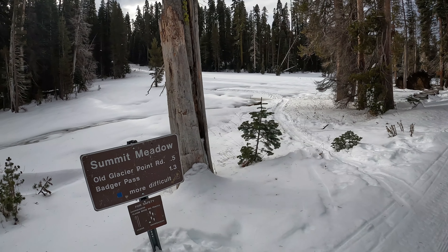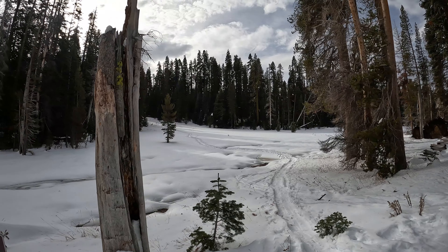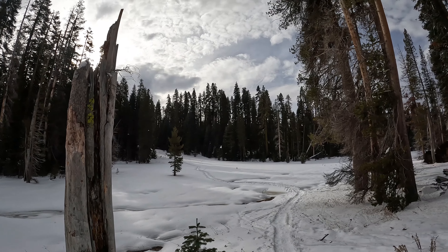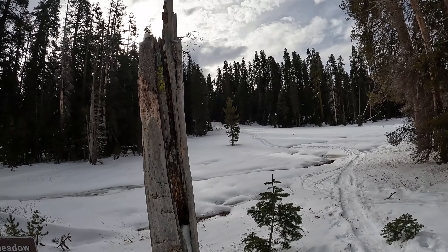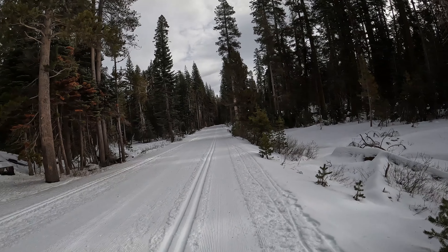We're just about a mile in, maybe a little less, and we got Summit Meadow here — really pretty meadow on our right side. You could actually head up that hill, which will take you to the old Glacier Point Road and it loops back down to Badger Pass. Kind of a cool little snowshoe and cross-country skiing spot.